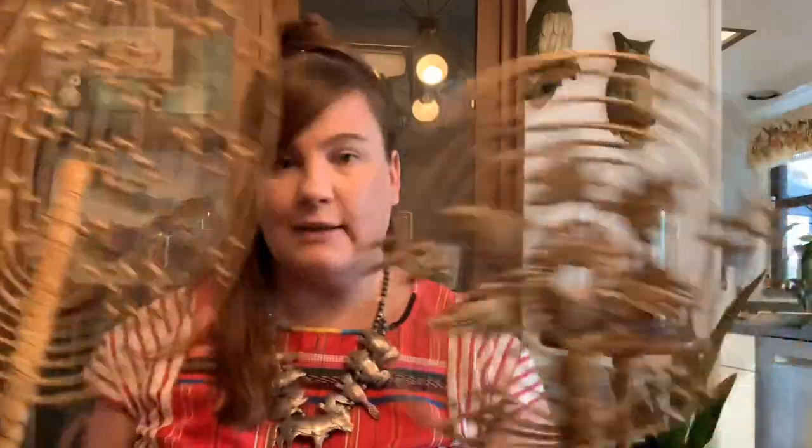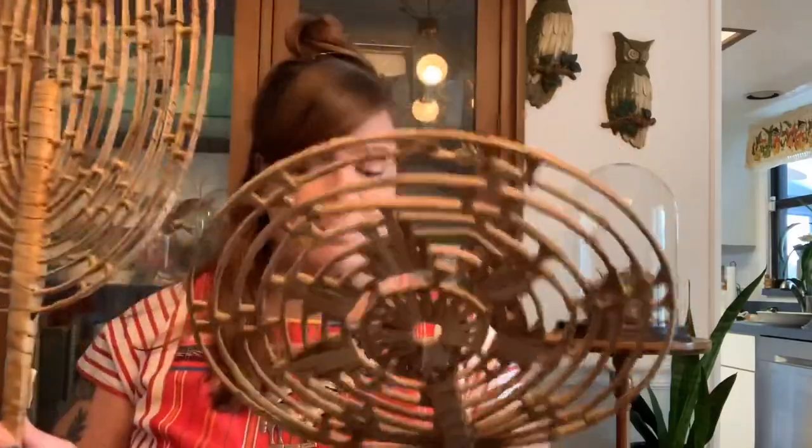Then I got these two ginormous fans — I would use them as wall decor. I got this one and this one's smaller, but I just thought they would be really cool if you had a basket wall and wanted to do a really boho look. I thought these would be really rad, so I picked up both of these at Goodwill.